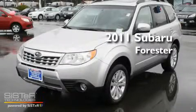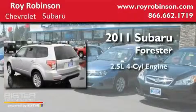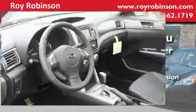This is a brand new 2011 Subaru Forester. It features a 2.5 liter 4-cylinder engine, an automatic transmission, and 4-wheel drive.